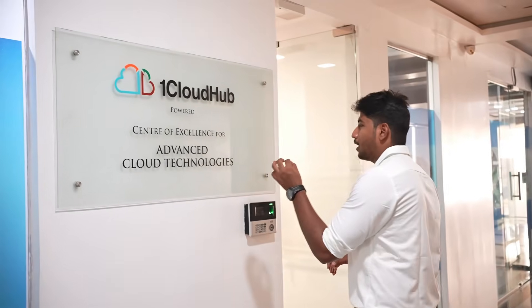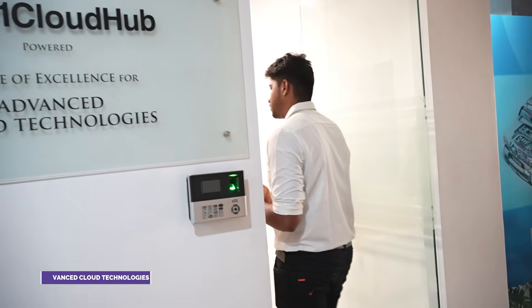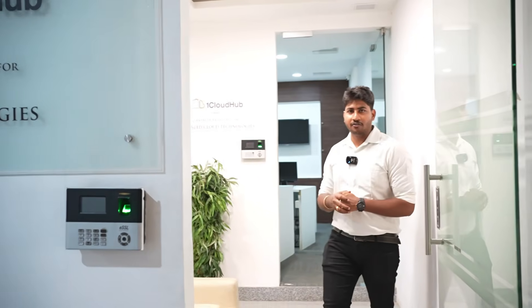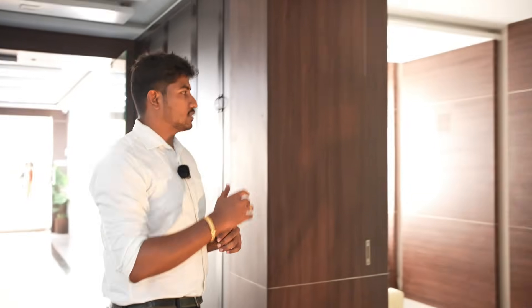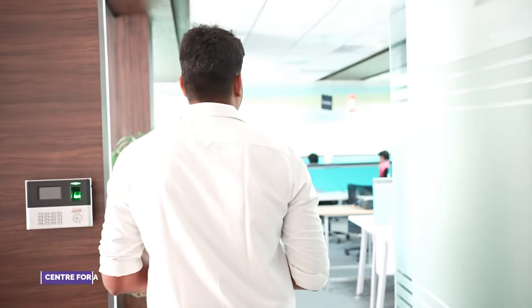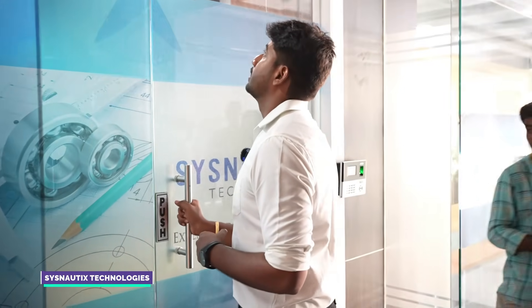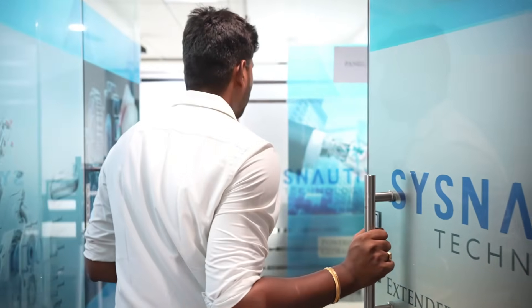There is also a Cloud Hub — a company called Advanced Cloud Technologies. This is another Center of Excellence. Opposite to that is Advanced IoT, also a Centers of Excellence. And here is SISNO-TICS Center of Excellence, where students are building a global engineering platform and can use it for training.